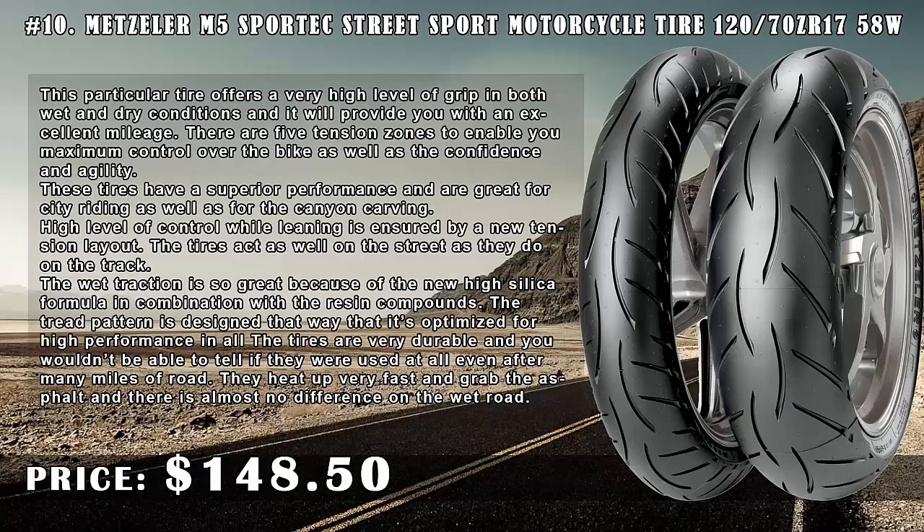Now that you know when to replace the tire, you can go ahead and buy the best motorcycle tires for your ride. To find the right pair that will suit your needs, here are our reviews of the best motorcycle tires in 2018.